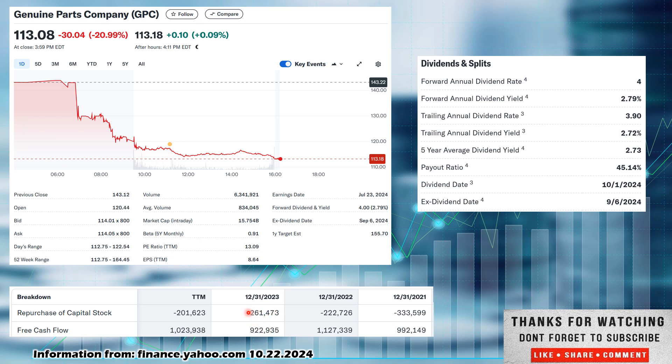They repurchased $261 million in 2023, but free cash flow was down. So free cash flow looks pretty stagnant and flat — right around $900 million to $1 billion — and they're adjusting repurchase of shares up or down based on where the cash flow is. Trailing 12 months, they've repurchased $201 million in shares, but free cash flow is up.